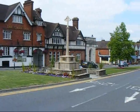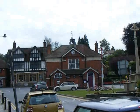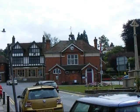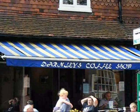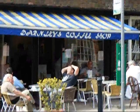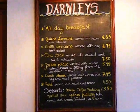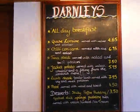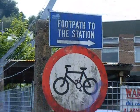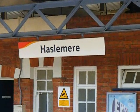Now arrived at Haslemere Town Centre. There's the town hall in Haslemere, and there's the superb tea shop in Haslemere. Now on my way to Haslemere Station, where the walk ends.